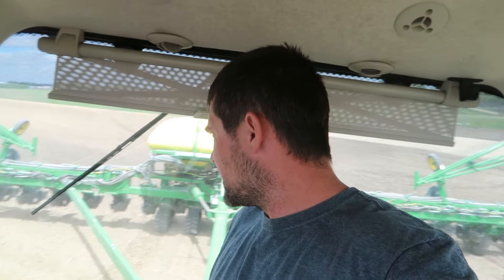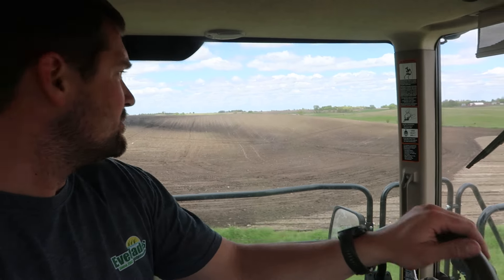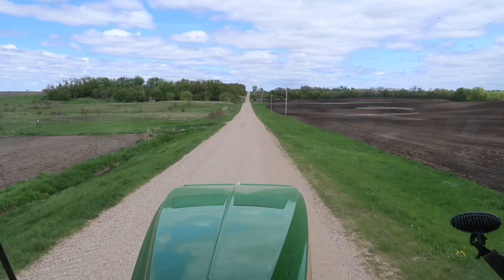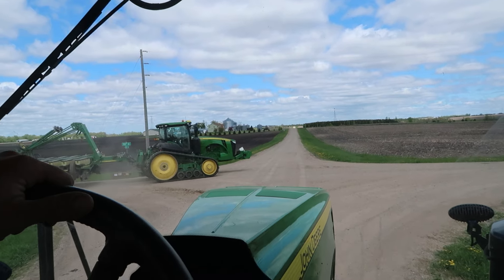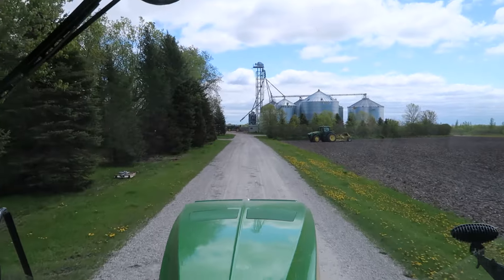Now I've got to get home and we're going to switch this thing over to soybeans. Once we gave her the juice, gave her the nuts, we were able to get done pretty quickly. Luckily, it's not rush hour out here at the moment.